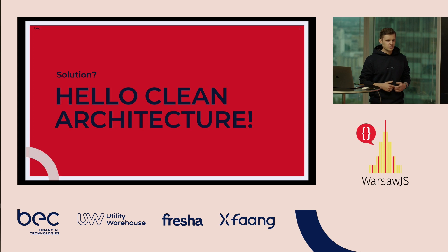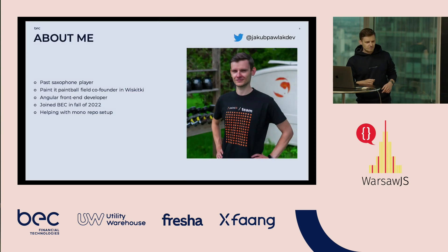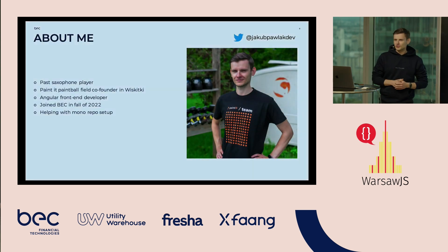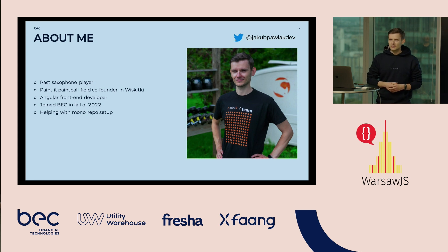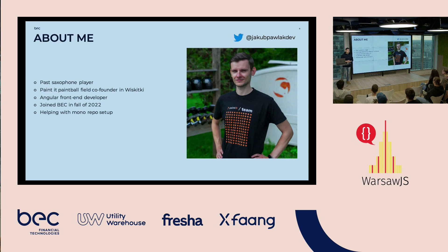I'm Jakub Pawlak and I'd like to introduce you to a clean architecture approach. In my previous life I was a pro saxophone player — I really mean it. I'm also a co-founder of Painball Field near Warsaw. I'm an Angular front-end developer and I joined BEC in fall of 2022, and my task is to help other teams with monorepo setup.